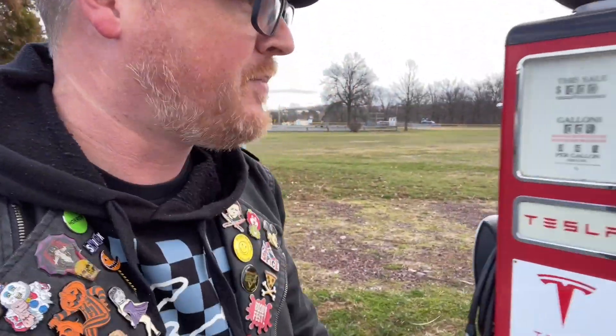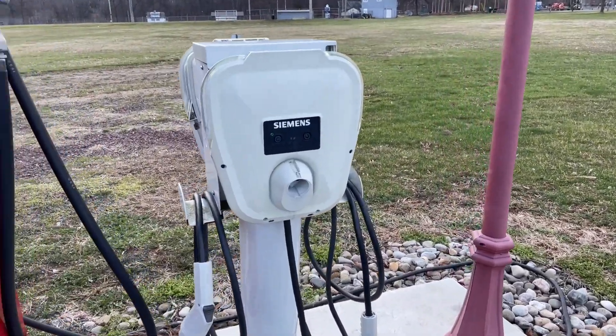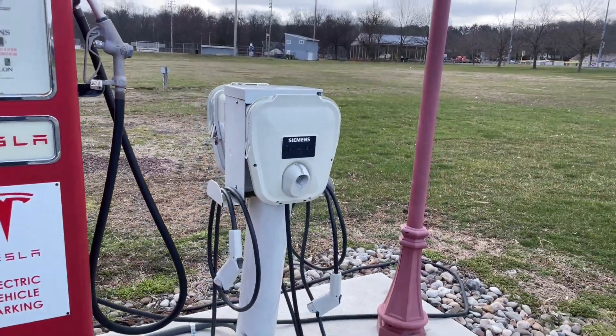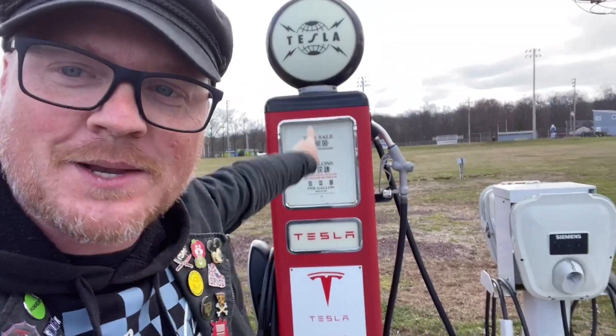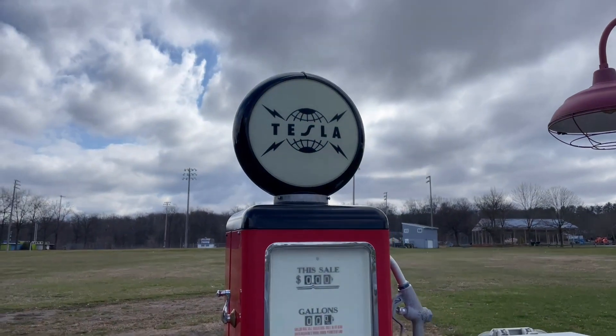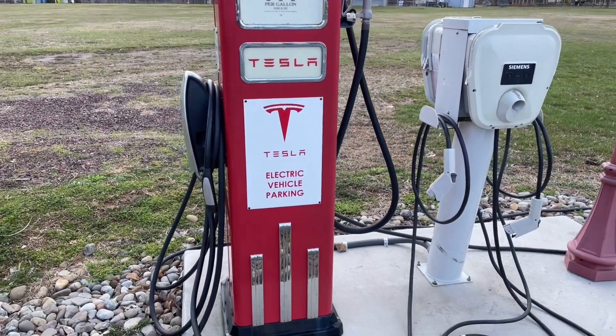So there's a Tesla charging station here and a Siemens charging station. I have no idea how electric cars work. I'm guessing maybe the Siemens charges all other electric cars other than Tesla — I have no idea. Leave comments down below on how electric cars work. But again, taking an old gas pump and turning it into a Tesla charging station — that is really, really awesome.